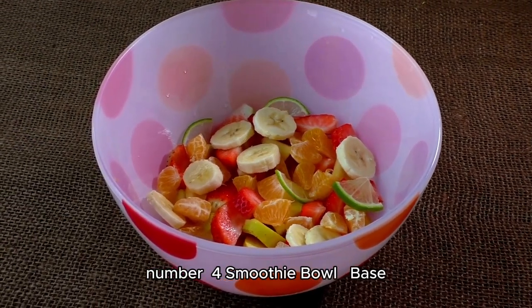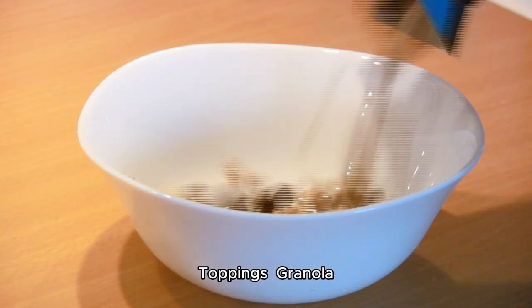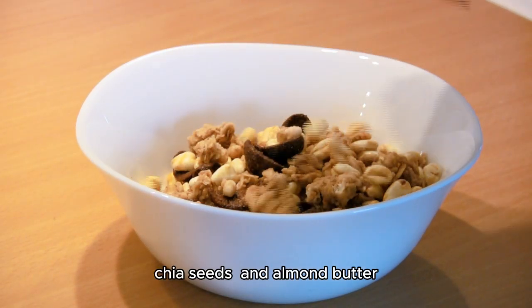Number four: smoothie bowl. Base — blended fruits like berries, banana, and spinach. Toppings — granola, chia seeds, and almond butter.